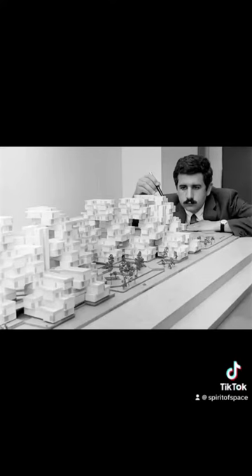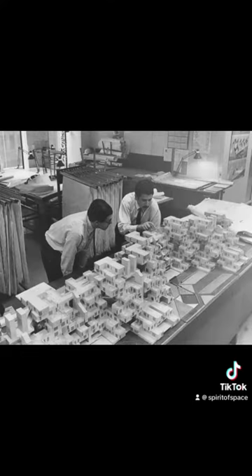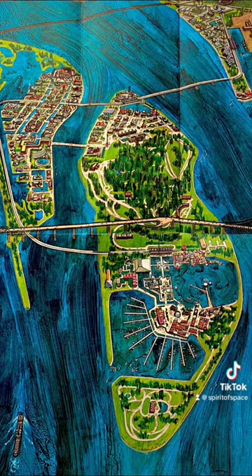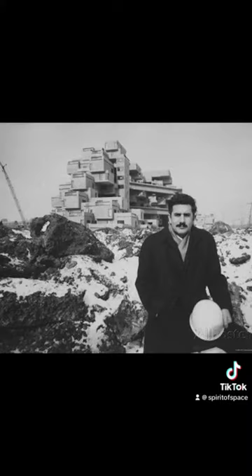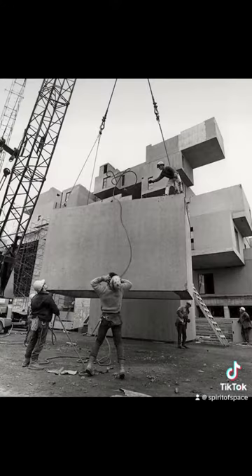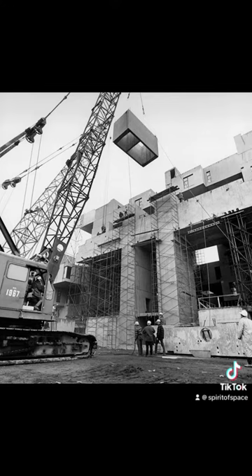Two years later, when he was only 23 years old, Safdie's thesis advisor invited him to submit his project for the World Exposition of 1967. The idea was accepted and became one of the 90 pavilions built that year. Habitat 67 was constructed from 354 identical boxes, all prefabricated on-site. The basic modular shape was molded in a reinforced steel cage. Once cured, the concrete box was transferred to an assembly line for the insertion of electrical and mechanical systems, kitchens and bathrooms, and insulation and windows.